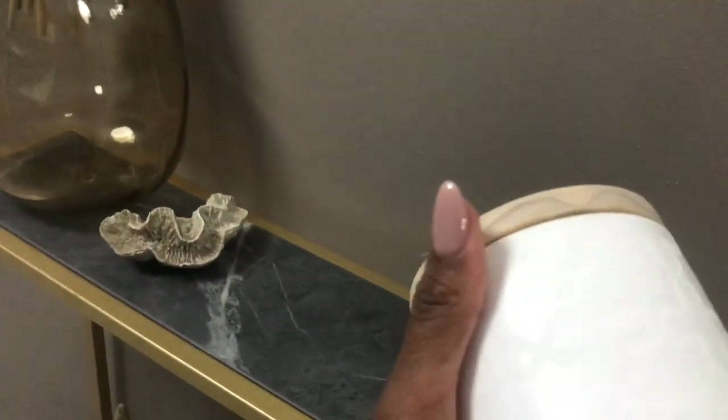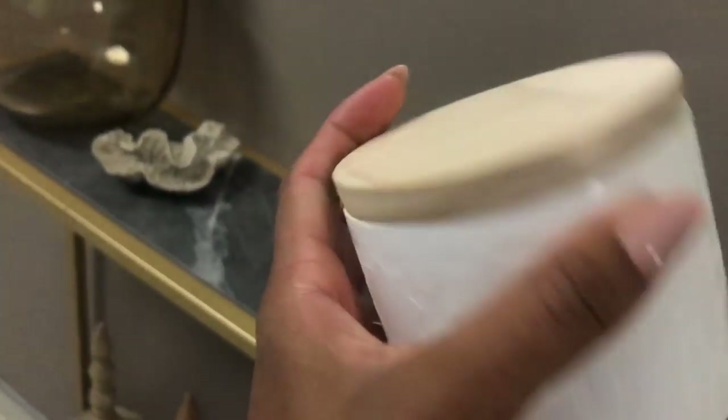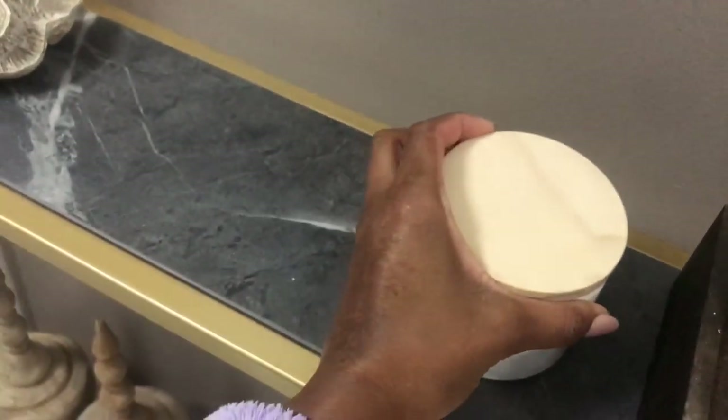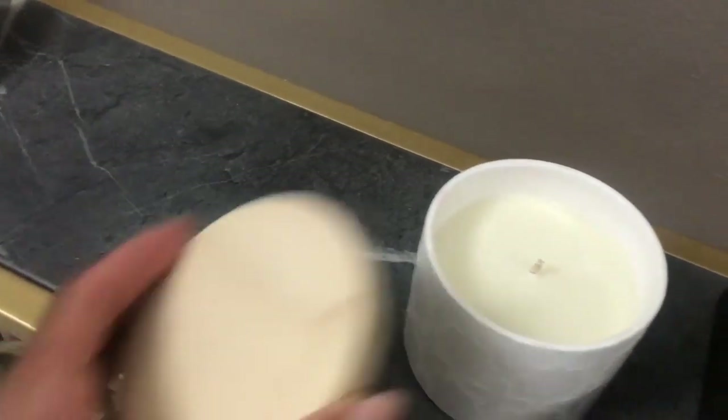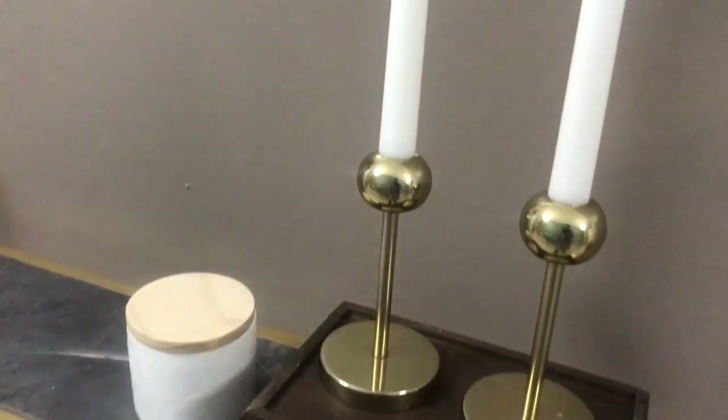Over here on my console table I've got a candle I bought from Mr. Price Home. It's a soy wax candle. It's always good to use soy wax as opposed to paraffin wax — make sure your candles are soy-based when purchasing, they're just healthier to use.